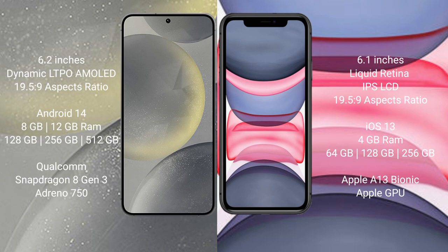The Samsung Galaxy S24 runs on the Android 14 operating system, while the iPhone 11 runs on the iOS 13 operating system. The Samsung Galaxy S24 comes with 8GB to 12GB RAM and 128GB, 256GB, or 512GB of internal storage.